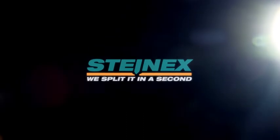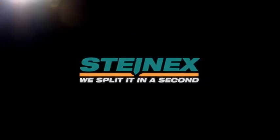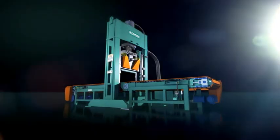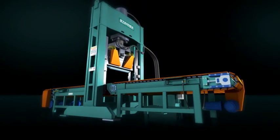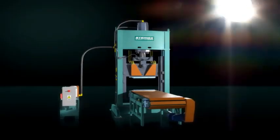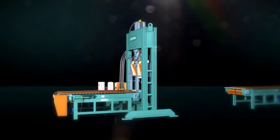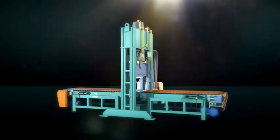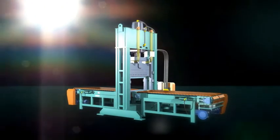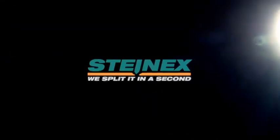Steinex is a worldwide leader in splitting natural stones and concrete, thanks to its many products and versatility. To split even the largest and toughest stones with surprising accuracy: Menir, a big, highly powerful machine enabling stone breaking with unique precision and strength. This is allowed by its long blade and by its cargo area that, at the crucial cutting stage, lowers onto another fixed blade. Menir — Master of the Rocks, by Steinex.